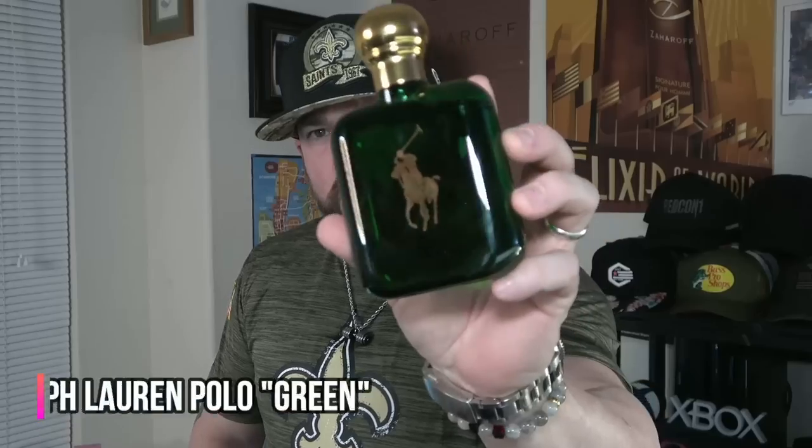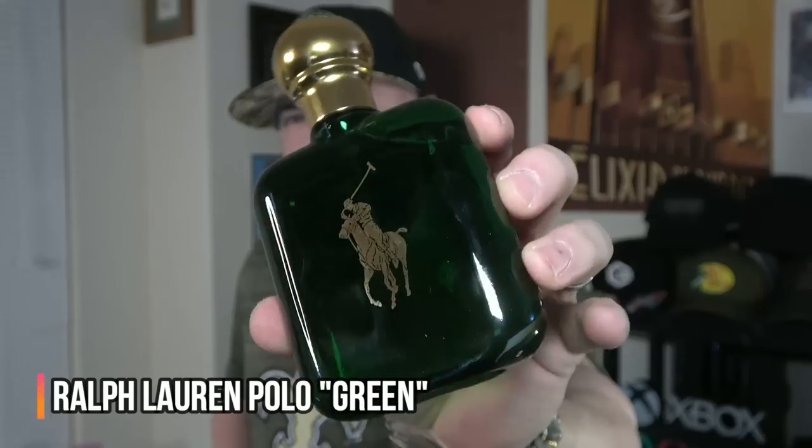This is a timeless classic for many, and that includes me. I used to wear this to school dances in middle school — I have a bunch of fond memories with the original Ralph Lauren Polo, also known as Polo Green. Beautiful bright fresh greens, piney green type of smell, an earthy tobacco note, a lot of earthy tones, a bit animalic, a little leathery musky type of feel. Nowadays some people call this an old man smell — shame on those who think that.